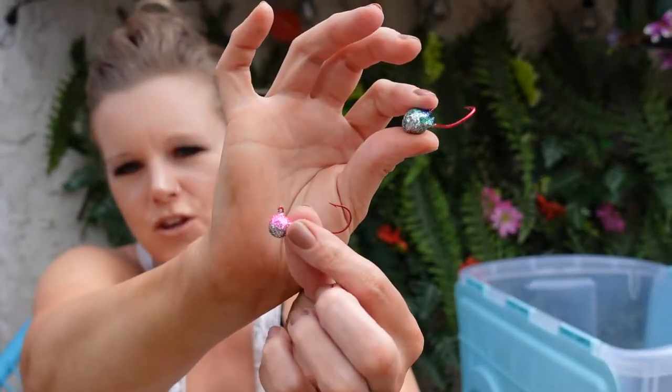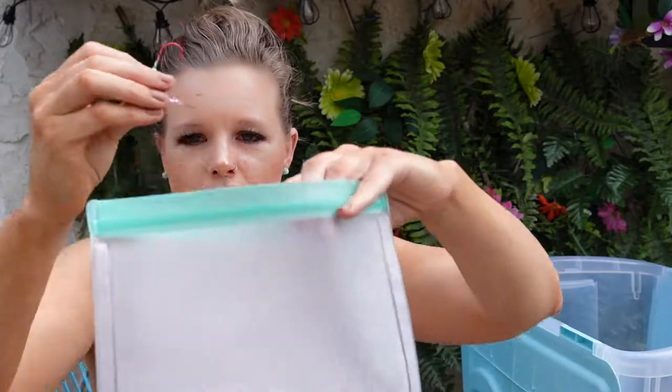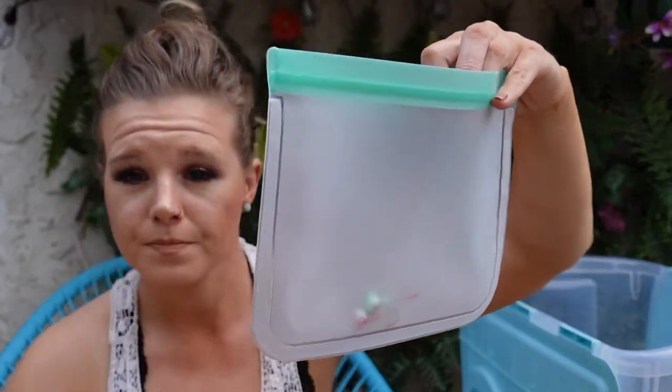I'm going to take you guys to the lake this year so you can come along on the journey. You see how they come individually like this — if you pop them in a bag, you won't lose them.